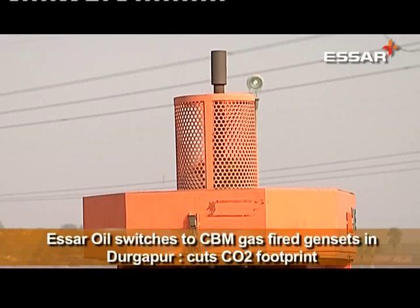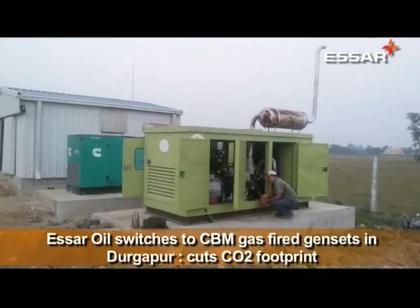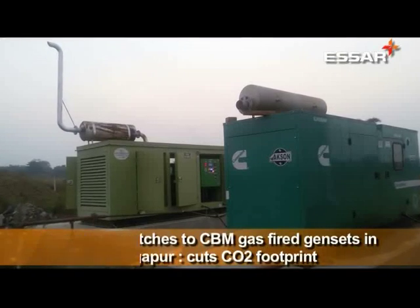Thus, an environmentally significant step was taken up by converting the generators that were running on diesel to CBM gas.